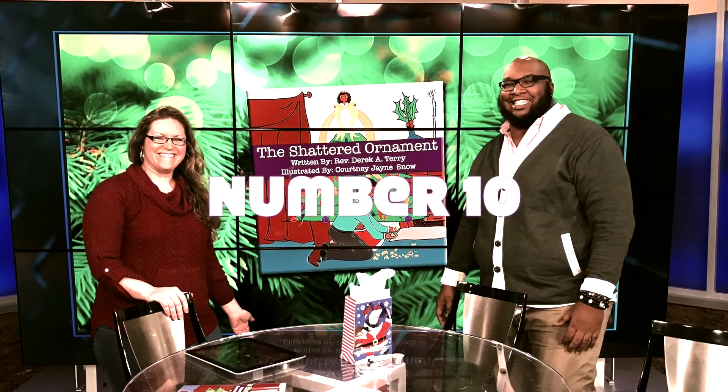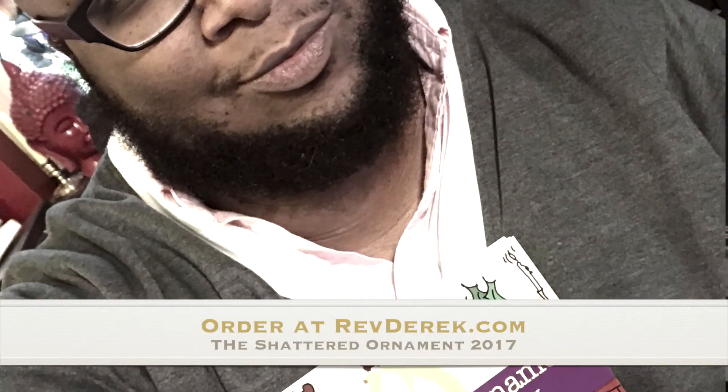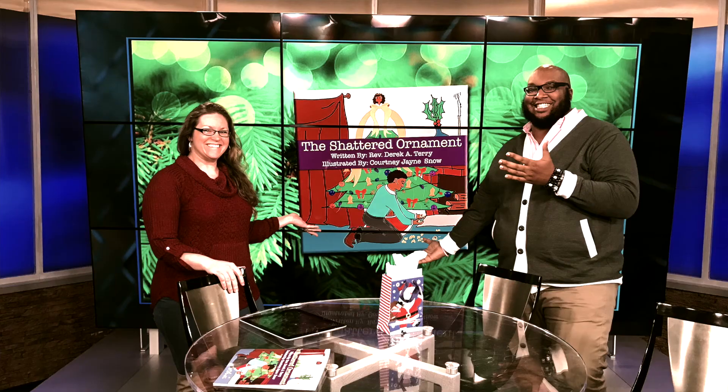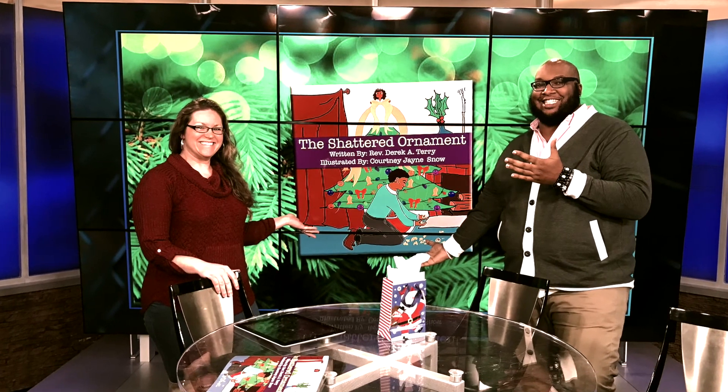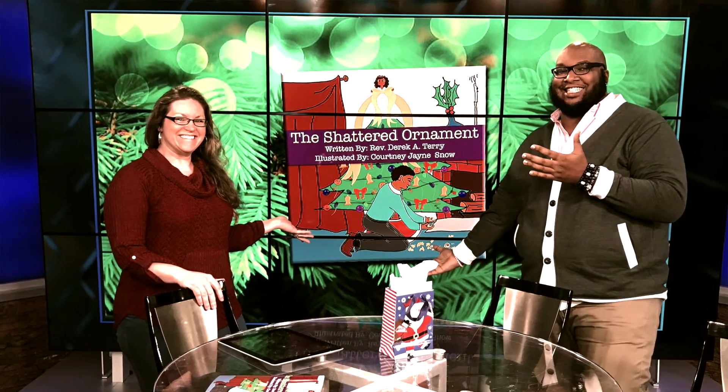Last but not least, here I am on TV promoting my latest book, The Shattered Ornaments — shameless plug. It's a Christmas story I wrote that came out this year. And there I was on TV, just a regular shirt — just wear a shirt, put the cardigan over it, talking up the book. It looked amazing on TV.